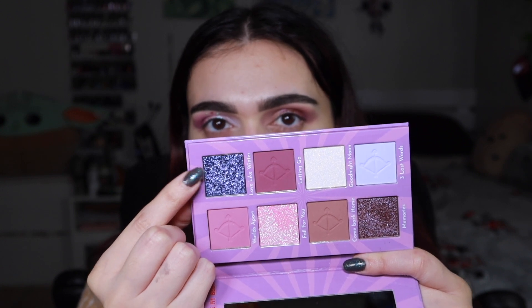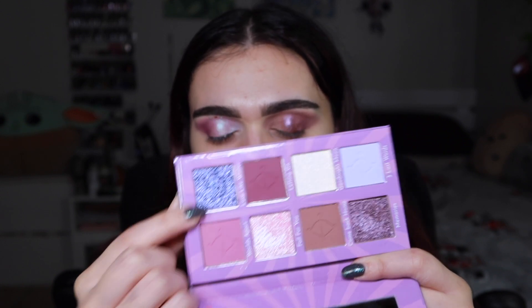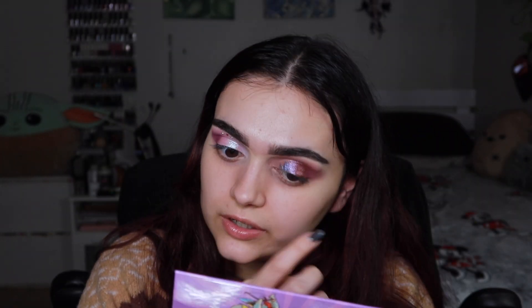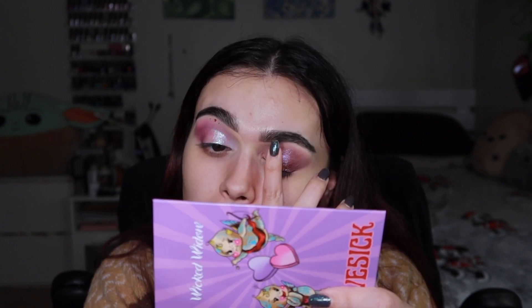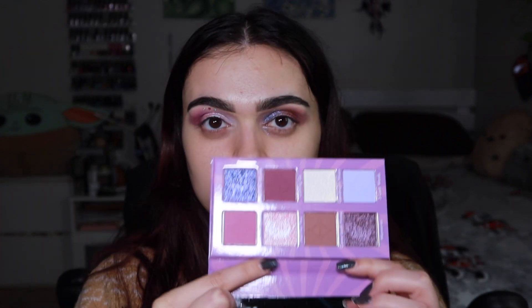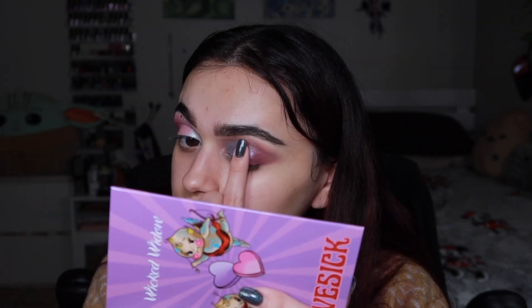The next shade I'm going to take is called Love Like Winter. Oh my god, this is so foiled and metallic — that is so pretty. I just don't think that it goes, but who cares? I'm getting it everywhere. I think I'm going to add the shade Fall For You in between these two colors, just so it kind of blends better between them. I feel like they're really good at making shimmers that can do that.